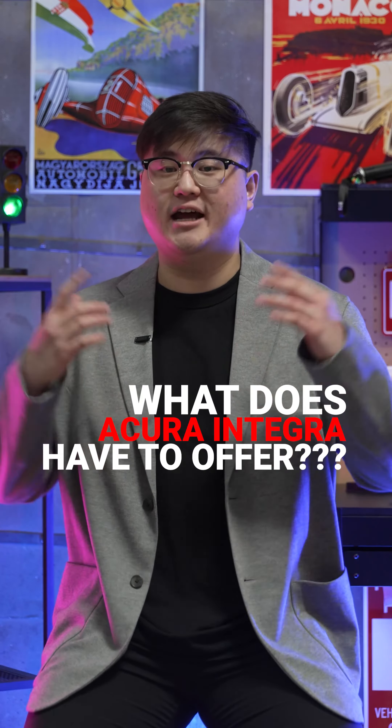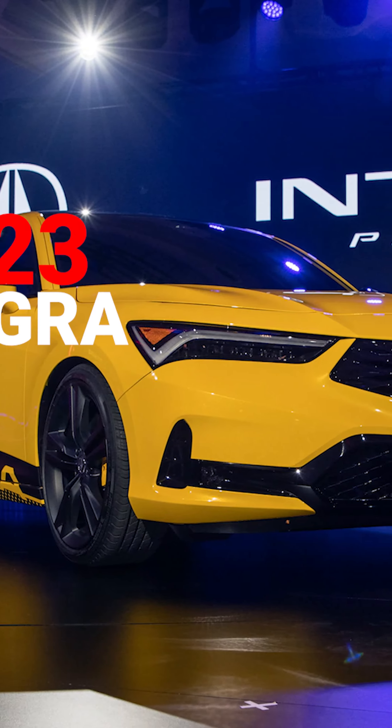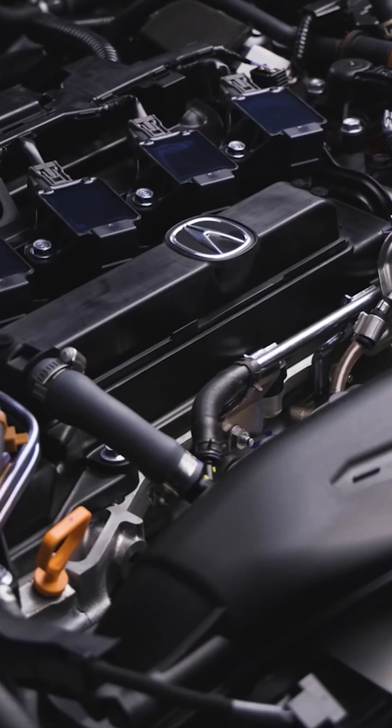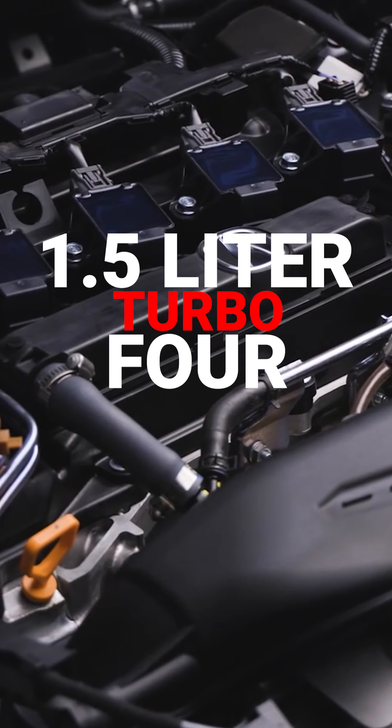Let's see what Acura has to offer with the Integra. Acura recently released more details on the 2023 Integra and opened reservations for the four-door hatchback. Under the hood sits a 1.5-liter turbo four — the first turbocharged engine in an Integra — producing 200 horsepower and 192 pound-feet of torque.